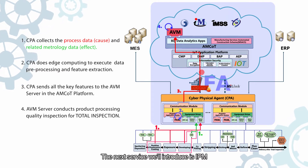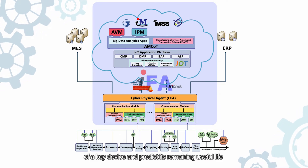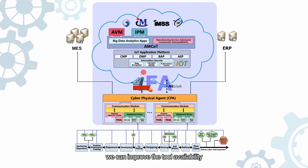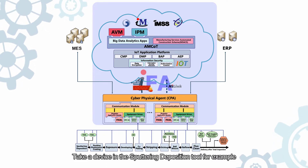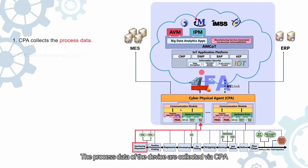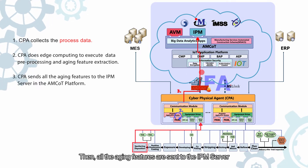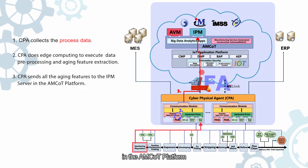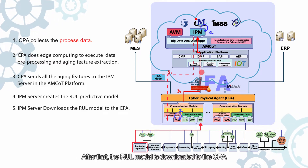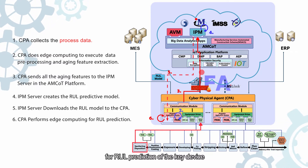The next service is IPM, Intelligent Predictive Maintenance. IPM can monitor the health status of a key device and predict its remaining useful life, RUL. With IPM, we can improve tool availability and prevent unscheduled downtime. Taking a device in the sputtering deposition tool as an example: the process data of the device are collected via CPA for data pre-processing and aging feature extraction. Then all the aging features are sent to the IPM server in the AMCOT platform, which creates the RUL predictive model. The RUL model is then downloaded to the CPA, so the CPA can conduct edge computing for RUL prediction of the key device.